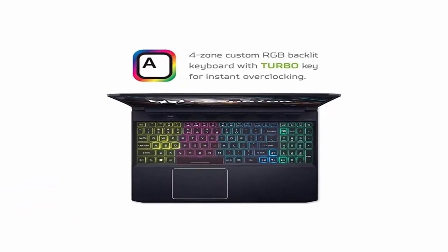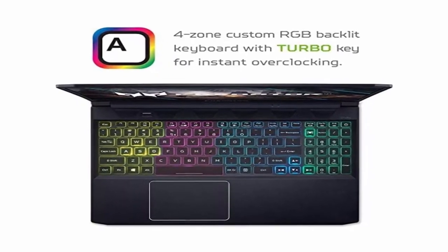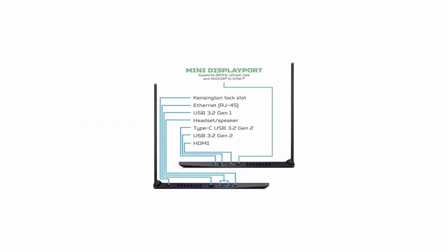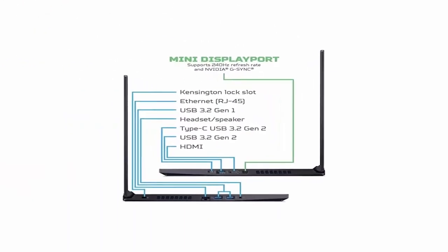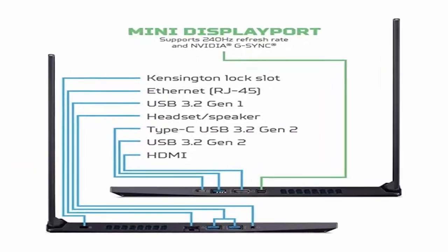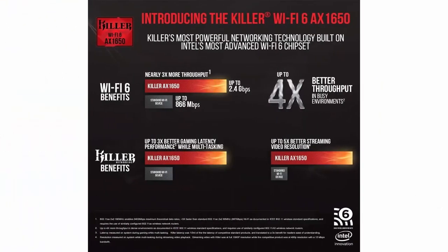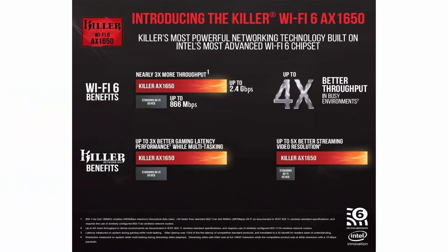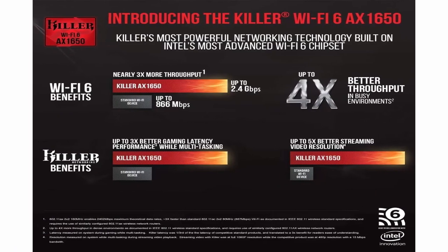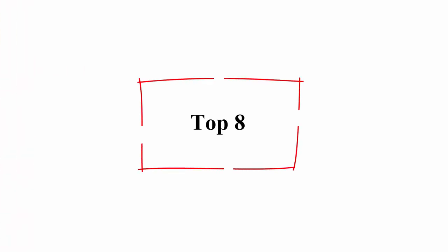Enjoy your photos, movies, and games with crisp quality. RAM and Storage: 16GB DDR4 2933MHz dual-channel memory, 1TB NVMe SSD, 2x M.2 slots with 1 slot open for easy upgrades. Operating System: Windows 10 Home 64-bit. English 4-Zone RGB Backlit Keyboard. Killer Double Shot Pro Wireless Wi-Fi. Abyssal Black.